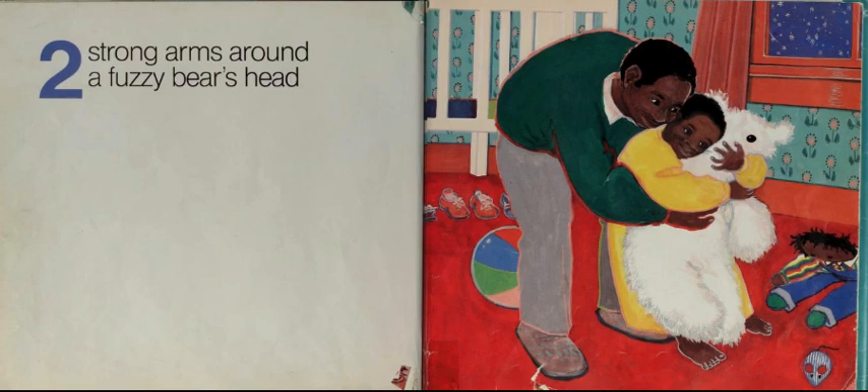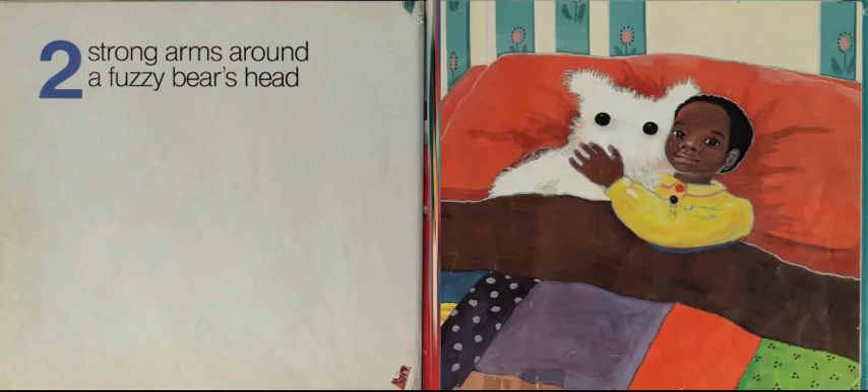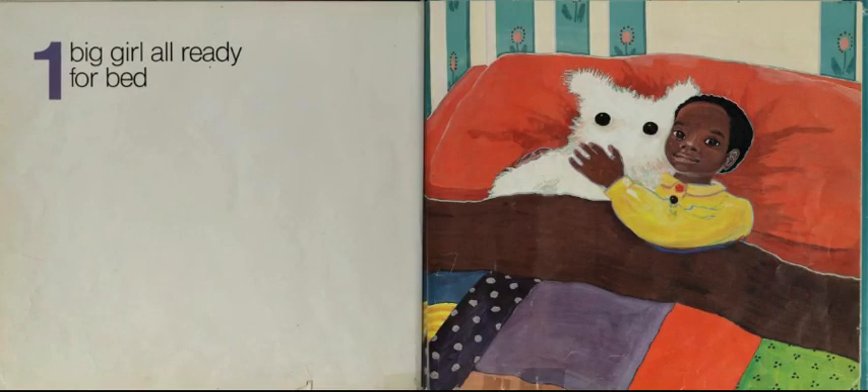Two, strong arms around a fuzzy bear's head. One, big girl, all ready for bed.